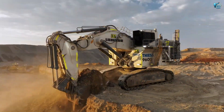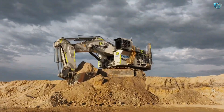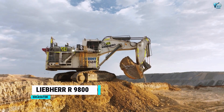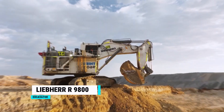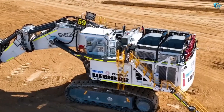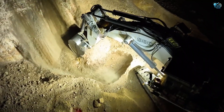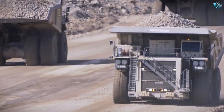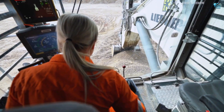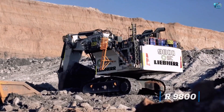Next, we dive deep into raw material handling with the Liebherr R9800 Mining Excavator. This monster of a machine is literally built to move mountains. When you need to extract thousands of tons of ore or overburden in a mining operation, you don't call just any excavator — you call the R9800.